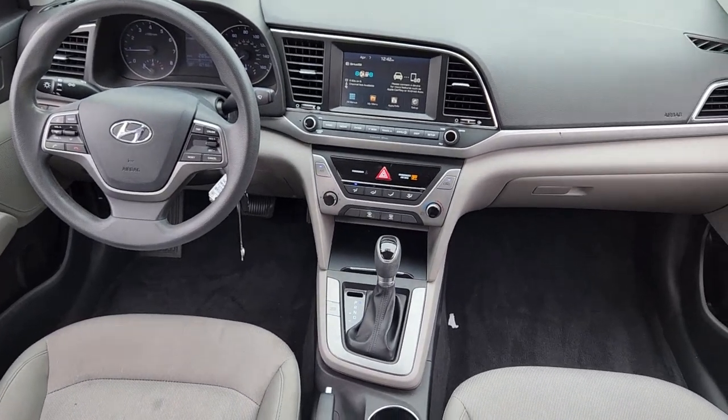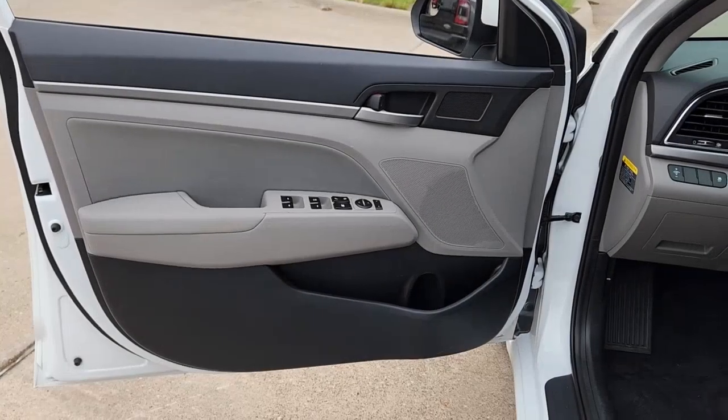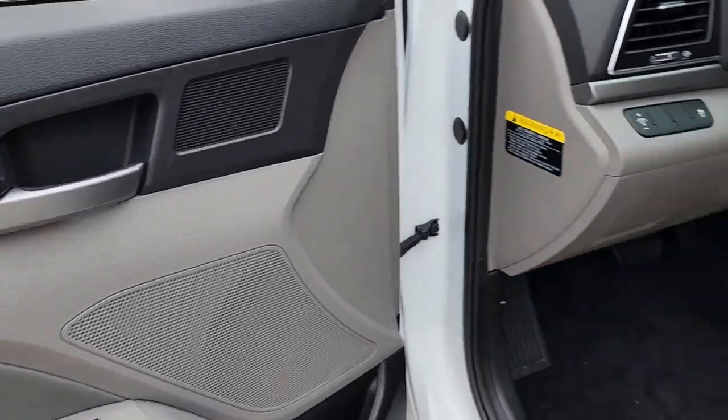Keyless entry, satellite radio, steering wheel audio controls, alarm, electronic stability control, traction control, intermittent wipers, passenger vanity mirror, tire pressure monitoring system, trip computer.